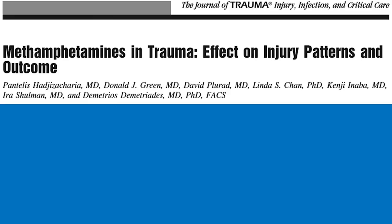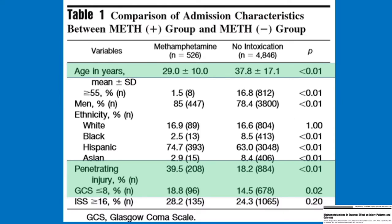This is a 2007 study from LA in the Journal of Trauma. Due to the increasing use of meth, they wanted to look at meth use and trauma outcomes. They looked at the trauma registry from 2002 to 2005, excluding patients positive on UDS for any drug other than meth, and compared meth-positive against drug-negative patients. There were 5,372 patients; 9.8% were meth positive and 9.1% were intoxication negative. In the methamphetamine group, they were younger, had a higher percentage of males, were more likely to have penetrating trauma, and had a lower GCS than the non-intoxication group.